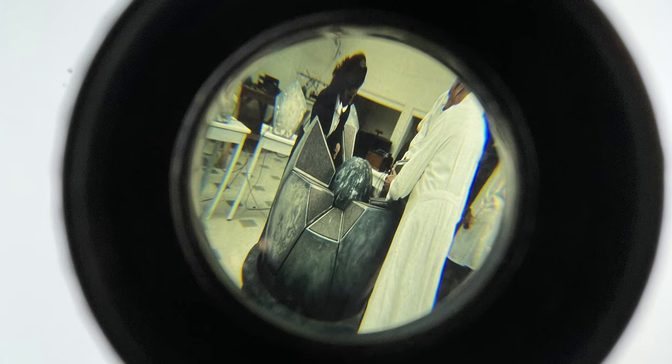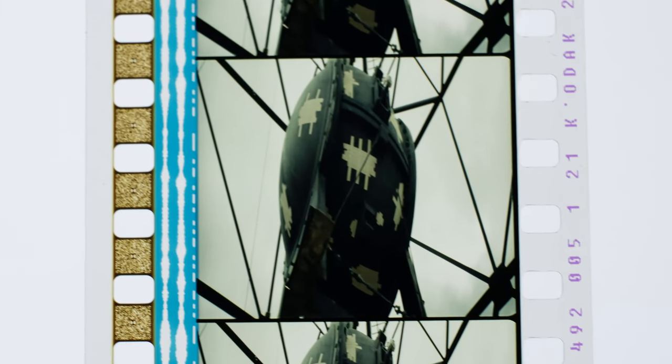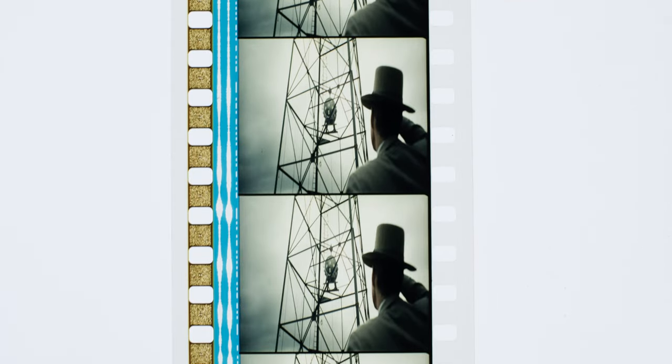Fact 4: Codename Gadget. The Oppenheimer film prints actually shipped under the codename Gadget, with a connection to real life — the Trinity test was a detonation of an implosion-designed plutonium device codenamed Gadget.